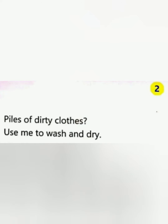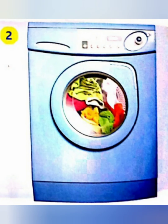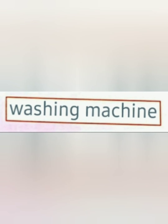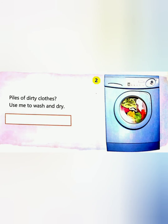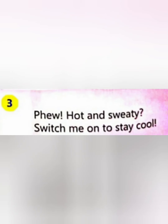Second clue: 'Piles of dirty clothes — use me to wash and dry.' It's very helpful for us. Children, did you guess this? Yes, good — that is a washing machine! Let's see the spelling. You have to write it in the blank space like this. Now let's move to the third clue.